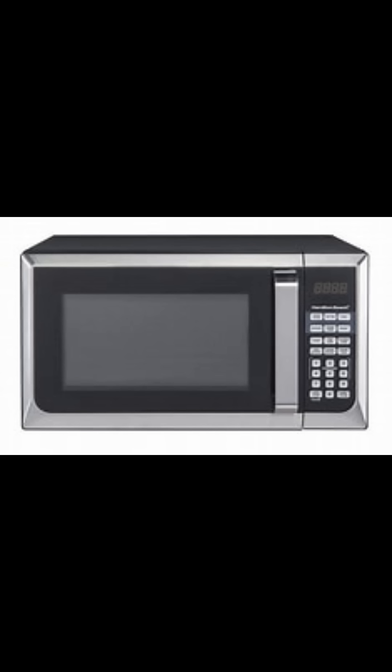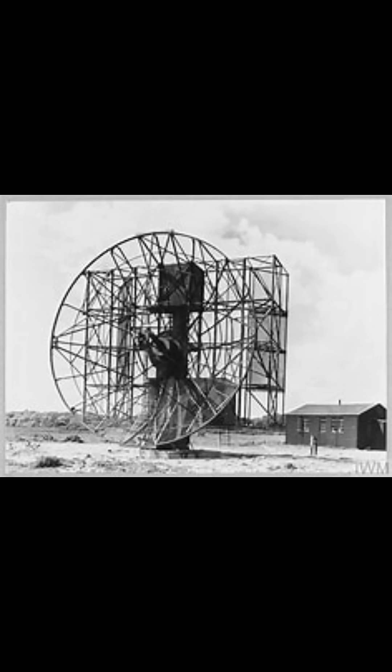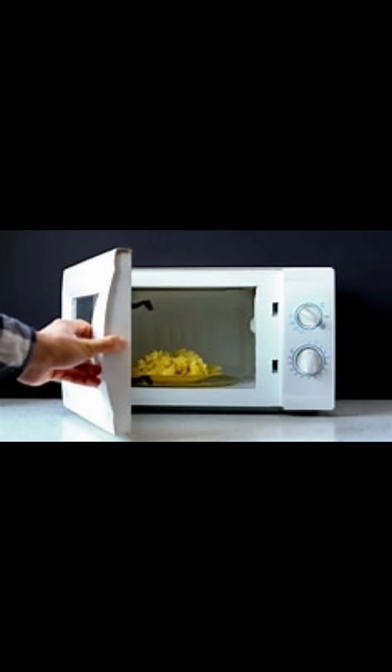In 1945, engineer Percy Spencer was working near an active magnetron when he noticed a chocolate bar in his pocket had melted. That accidental discovery led to the invention of the microwave oven. So radar didn't exactly turn into microwaves, but the technology developed for radar directly led to the civilian use of microwaves for cooking — from tracking bombers to heating burritos.